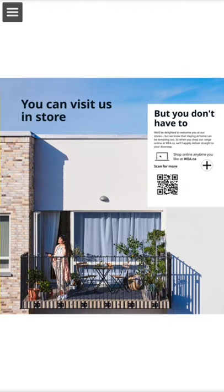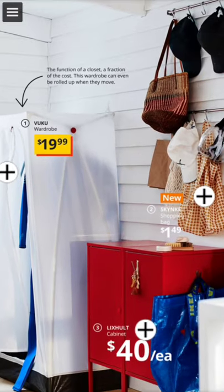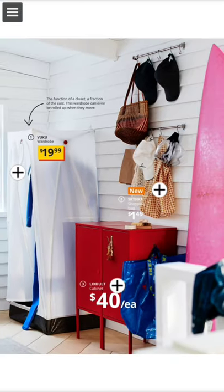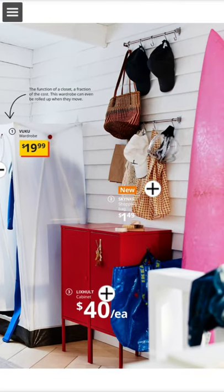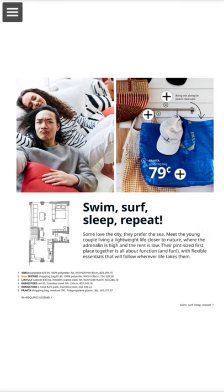You can visit us in store, but you don't have to. The function of a closet — this wardrobe can even be rolled up when you move. Leksvik cabinet: swim, serve, sleep, repeat.